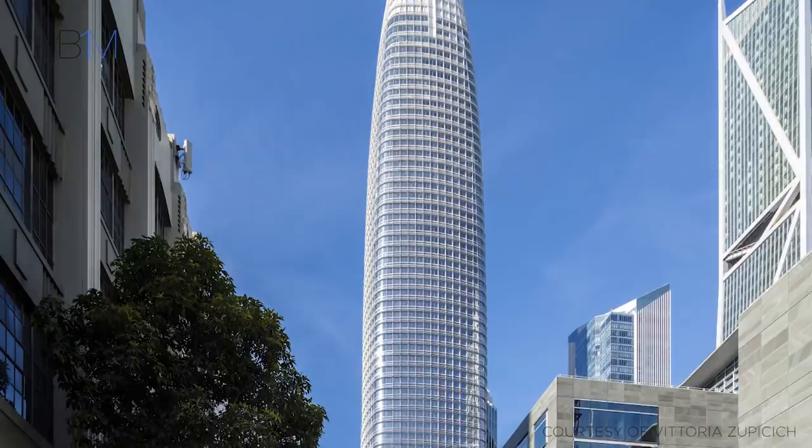The tower culminates in a 9-storey perforated metal and glass crown, that dissolves its summit into the sky.